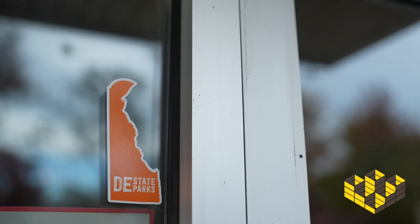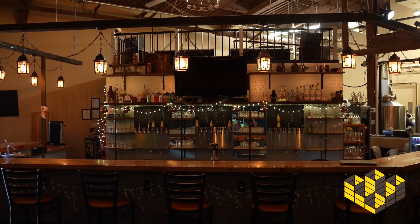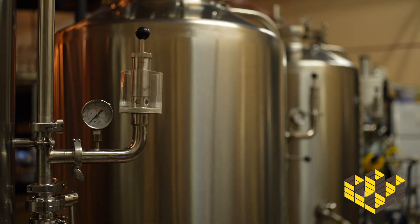Welcome to Hangman Brewing. We are located in Claymont, Delaware. I'm the owner, Brad. We're sitting in the tap room right now, which is equipped with 24 taps and a three-barrel brewing system in the back, including a stage in the back for live entertainment on the weekends.